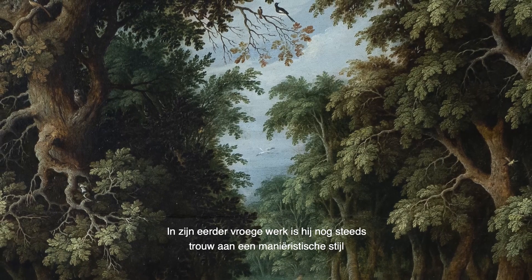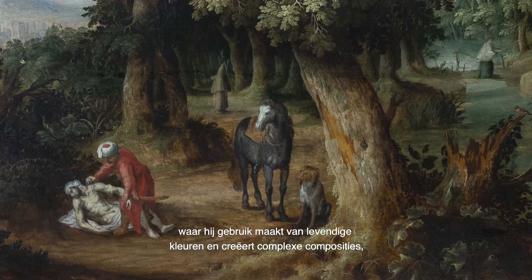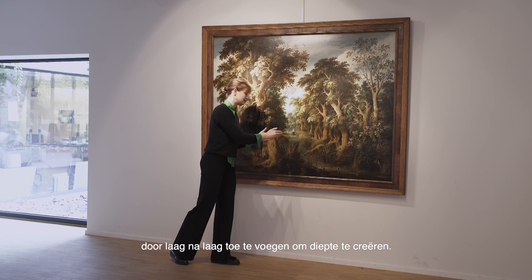In his more early work he is still true to the mannerist style, using vibrant colors and creating complex compositions by adding layer after layer to create depth.